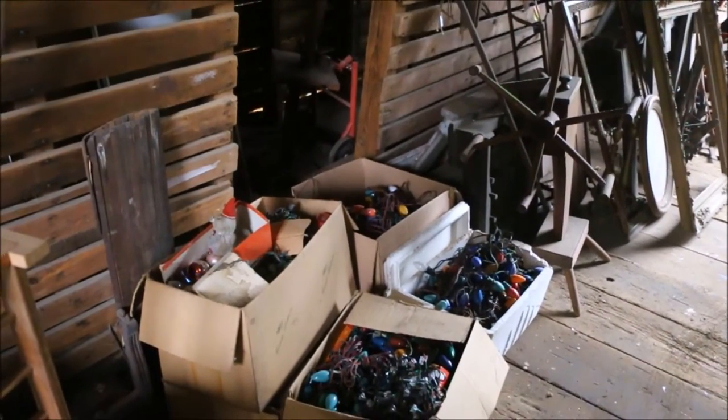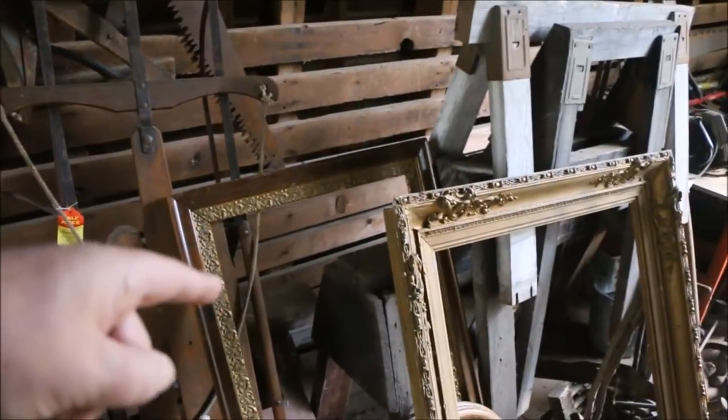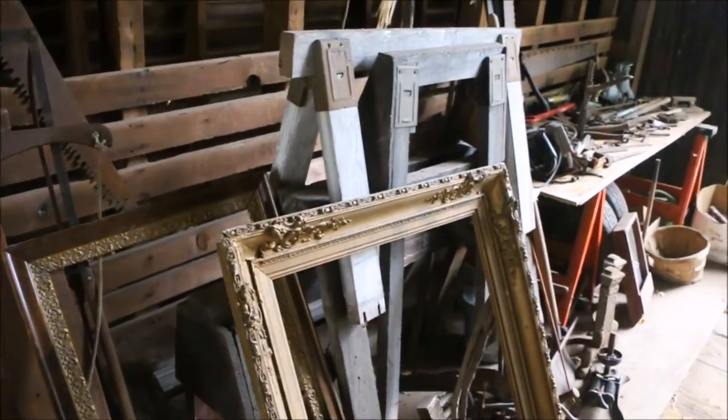Some Christmas lights if you'd like them. And five saw horses.